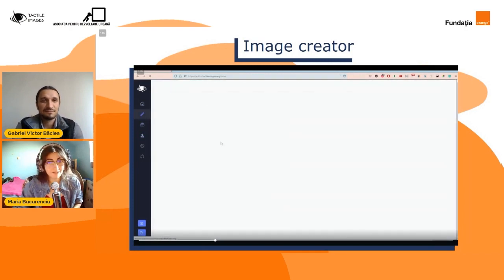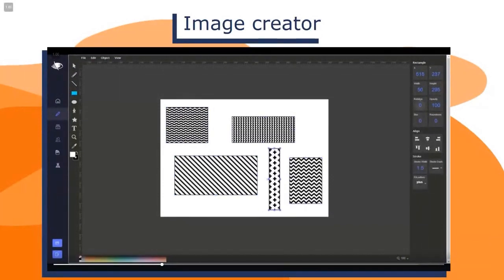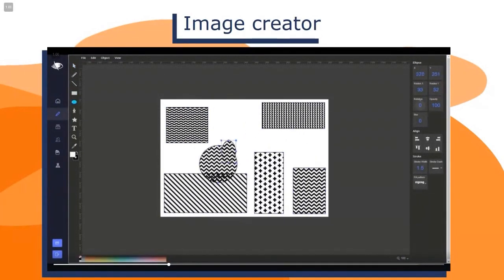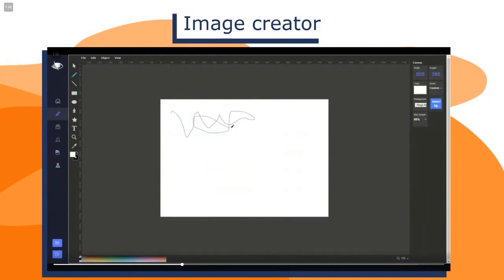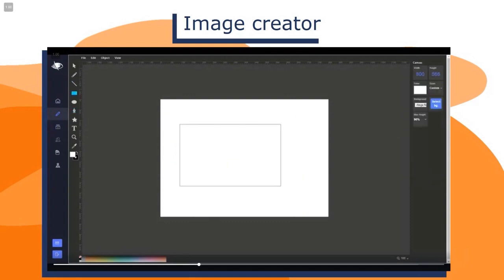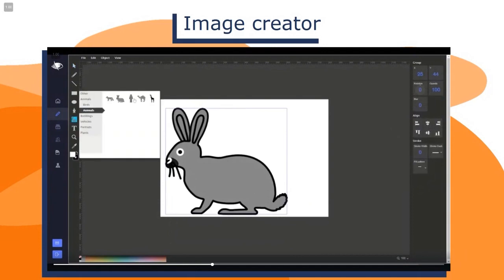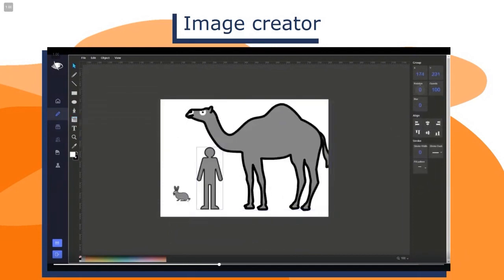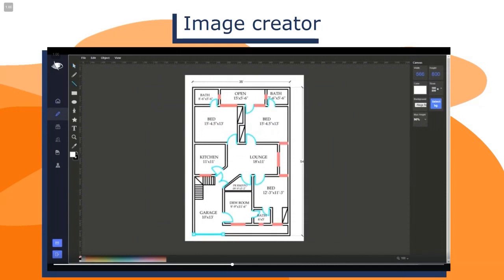Platforma aceasta poate fi accesată prin intermediul site-ului nostru și ideea este ca ea să fie cât mai familiară tuturor persoanelor care doresc să o folosească. De aceea, după cum puteți observa, ea seamănă foarte mult cu Paint. În interiorul acesteia există foarte multe tool-uri pe care le poate folosi oricine — pot fi create diferite forme, se poate chiar scrie în Braille în interiorul acesteia și există și o librărie întreagă cu imagini gata create de noi, care pot fi incluse pentru a crea o compoziție complet nouă.